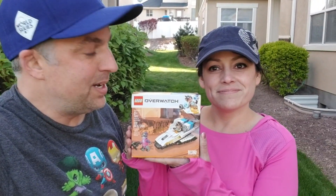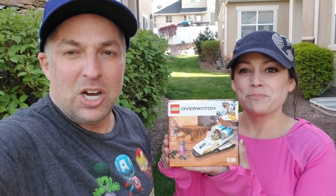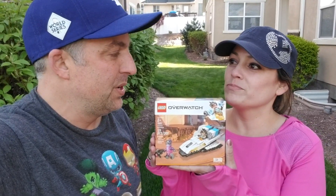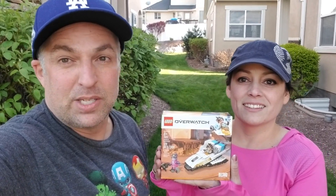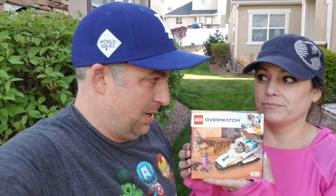You're probably wondering what you need to do to be able to win this Lego set. This contest is going to run till the end of the month — on June 1st we will do a drawing. To get into the drawing you have lots of opportunities. The first thing you need to do is like this video and subscribe to the channel. Then you need to comment on this video and tell us that you liked and subscribed.